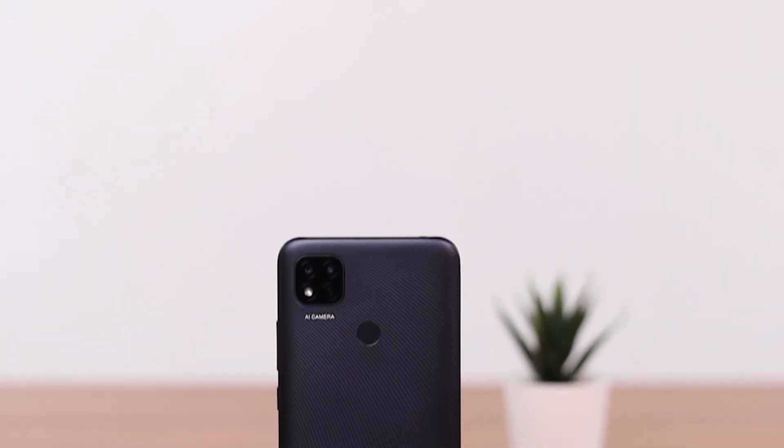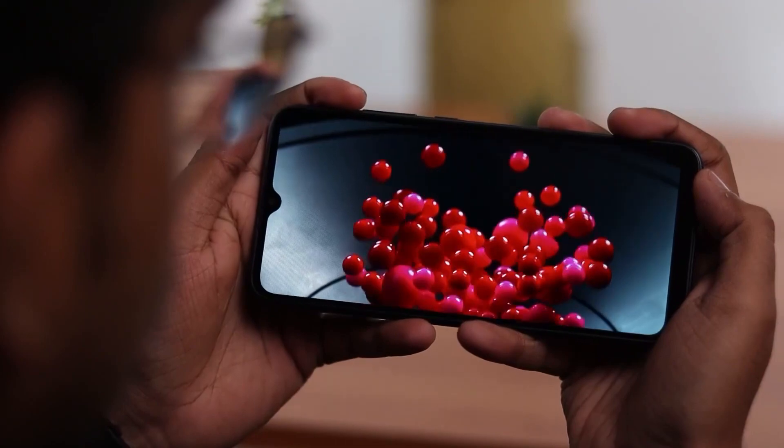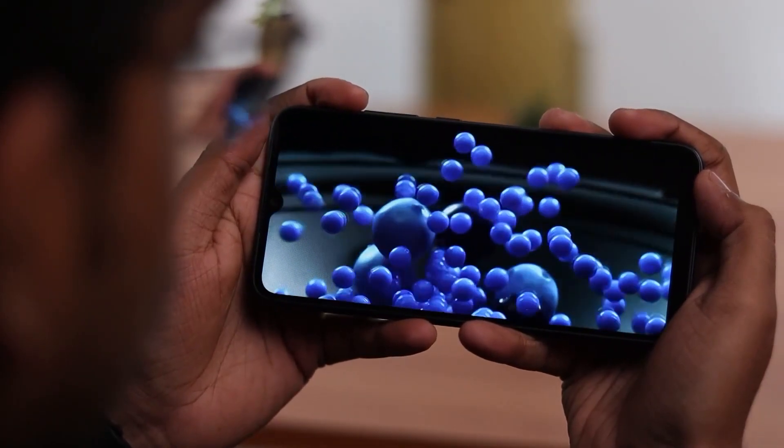This phone has a slim build with a smart carbon black color. It has a 6.53 inch LCD screen with an HD plus display that provides incredibly clear viewing.